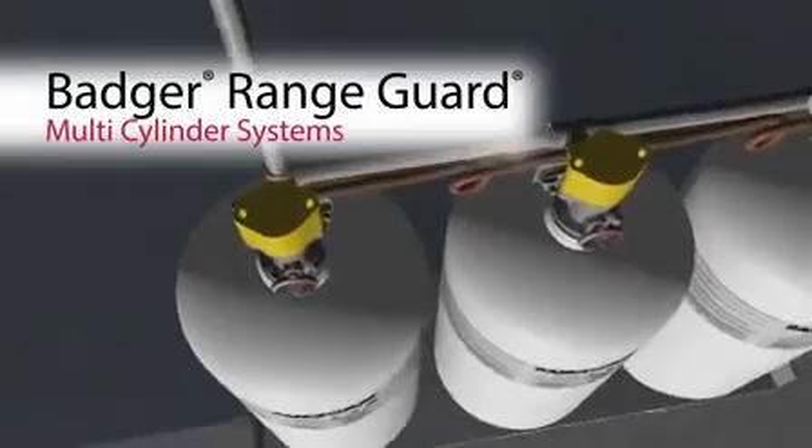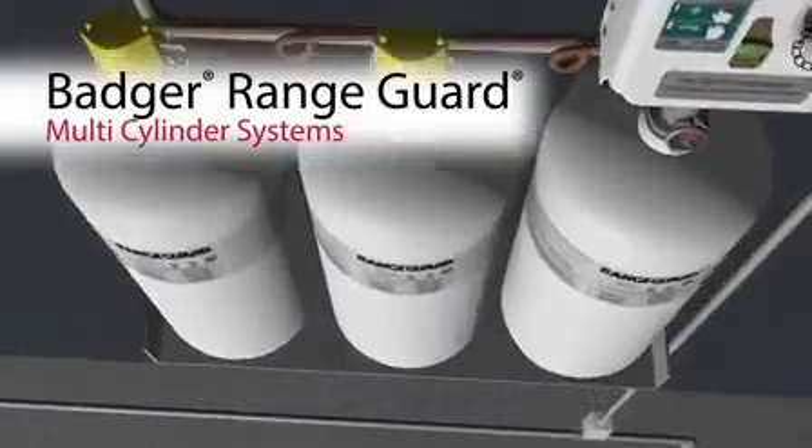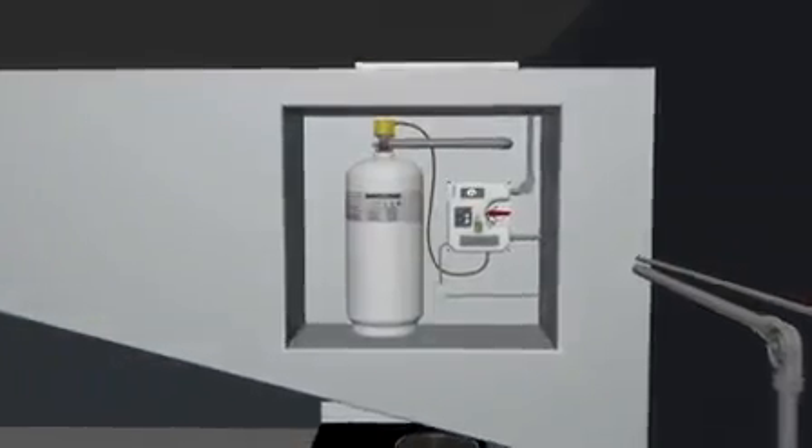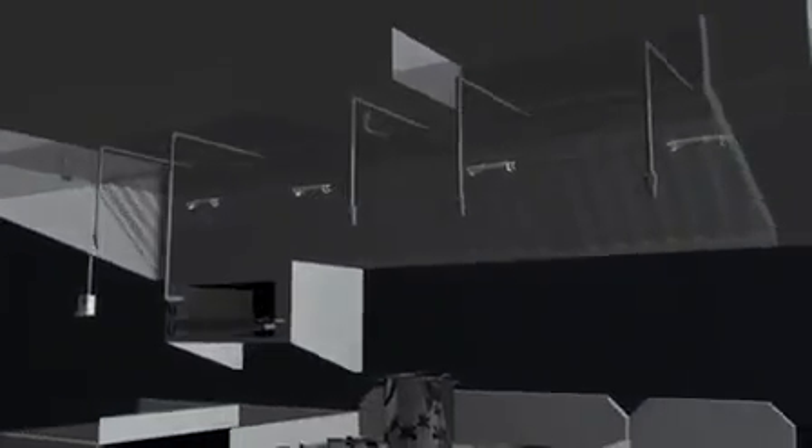With a customized design approach, the Range Guard detection, control, and cylinder sizing can be tailored to suit your specific needs. Providing reliable, proven protection, Badger's Range Guard system is the choice of countless commercial kitchen owners worldwide.